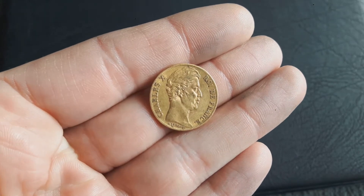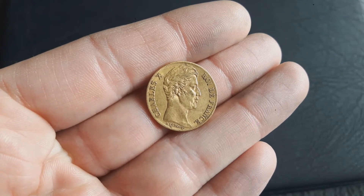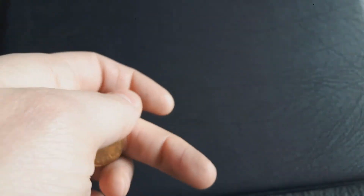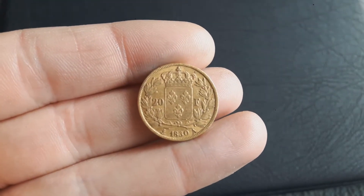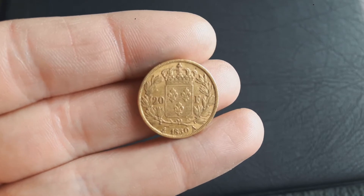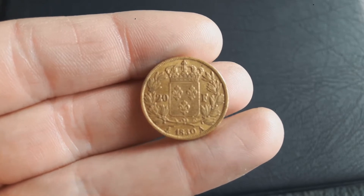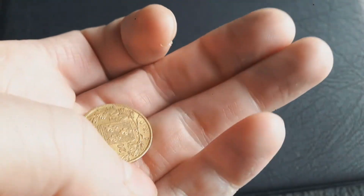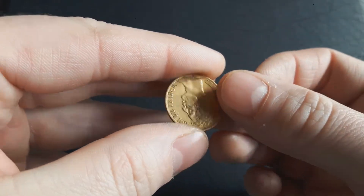Let's start with the first coin — it's a 20 franc Charles X from 1830. This coin was missing in my Latin Monetary Union collection. I mainly collected 20 francs, lire, pesetas, and so on. This type was missing and I managed to get it for a fair price — it was 24% over spot. That's okay. The mintage of this one is about 430,000.